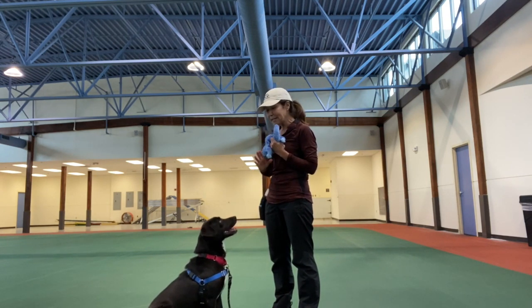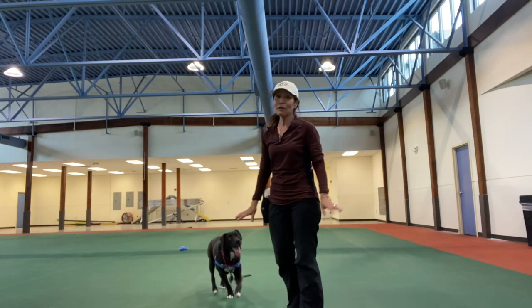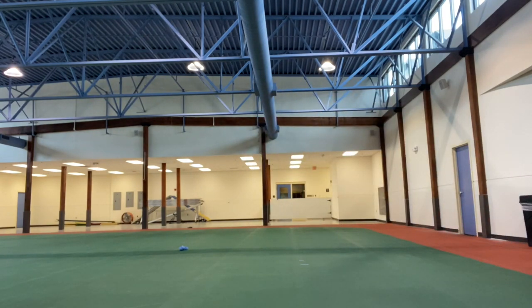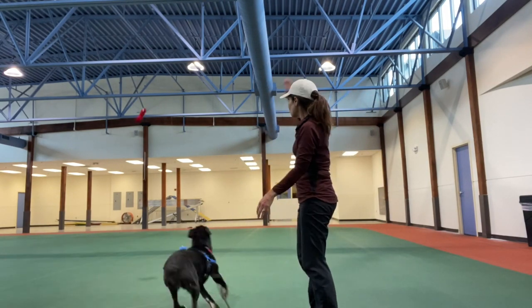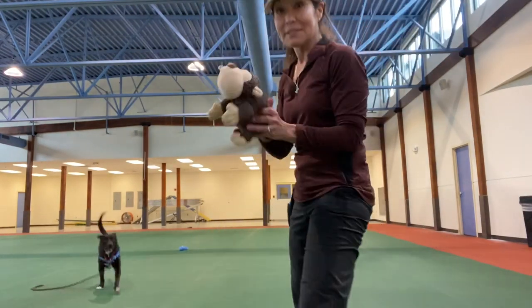I'm going to tell him to wait and I'm going to toss it. He would rather have the treat, so I'm going to get another toy — excuse me one minute — to see if he'll play with this one. I'm going to make it interesting and then toss him the toy and hopefully he'll go get it. I'm going to grab a second toy.